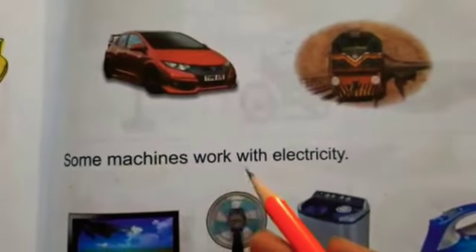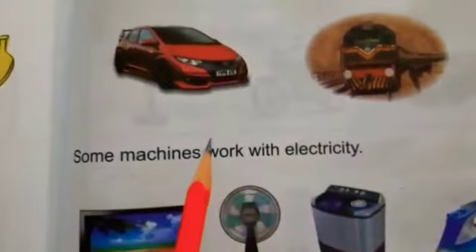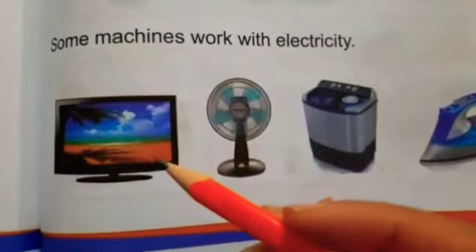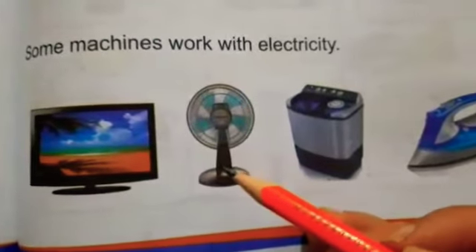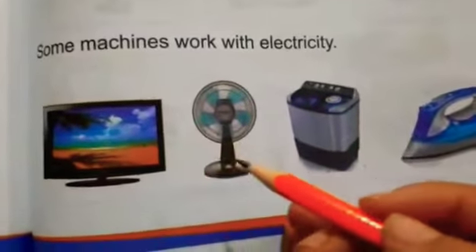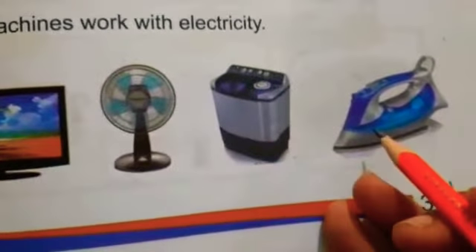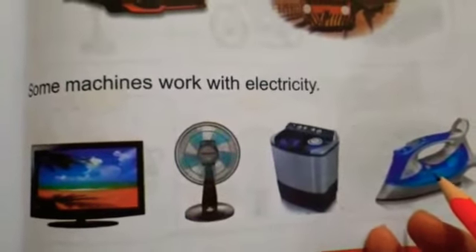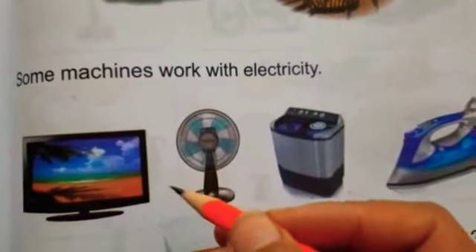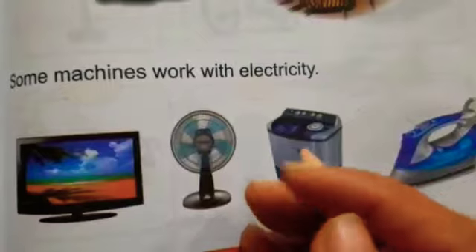Some machines work with electricity. کچھ Machines electricity سے کام کرتے ہیں، جیسے کہ TV, fan, washing machine, iron. یہ سب electricity سے کام کرتے ہیں. اور اگر light نہیں ہو تو یہ سب کام نہیں کرتا.